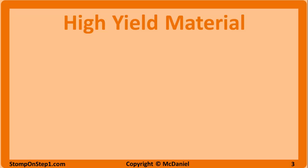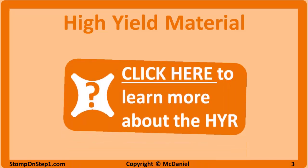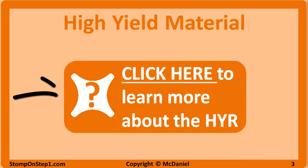As I do with all of my videos, I'm going to be rating each topic with a high yield rating. It is a score from 0 to 10 that gives you an estimate for how important each topic is for the USMLE Step 1 Medical Board Exam. It is based on a number of factors including how often topics appear on retired Step 1 questions. To learn more about the high yield rating, you can click on this orange box here.